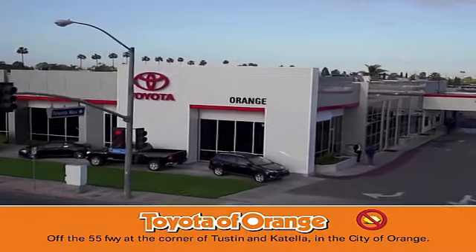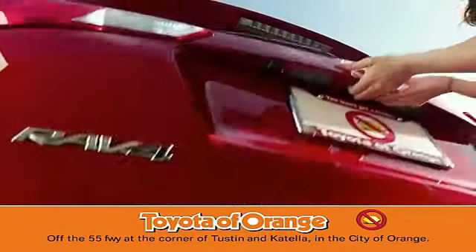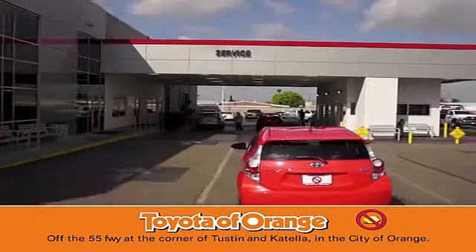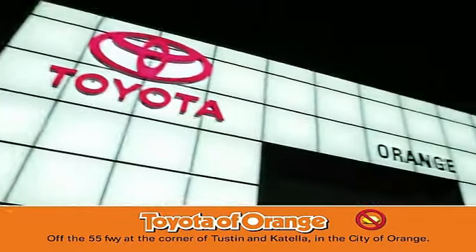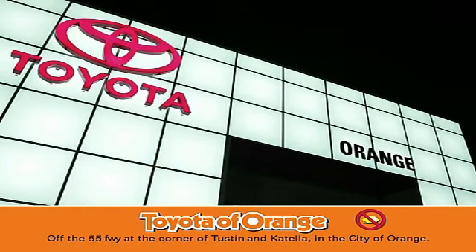Well, you won't get a lemon from Toyota. Well, you won't get a lemon. Well, you'll get it all.